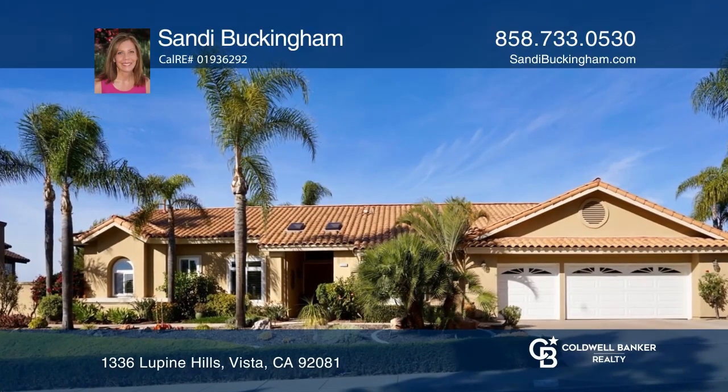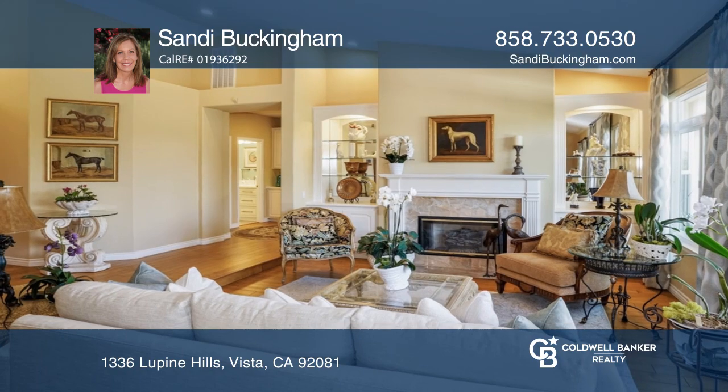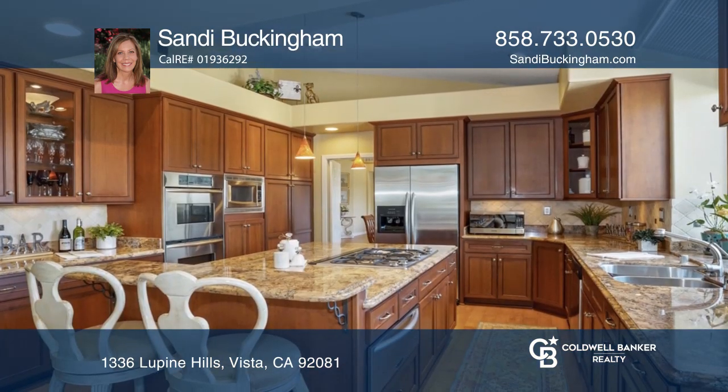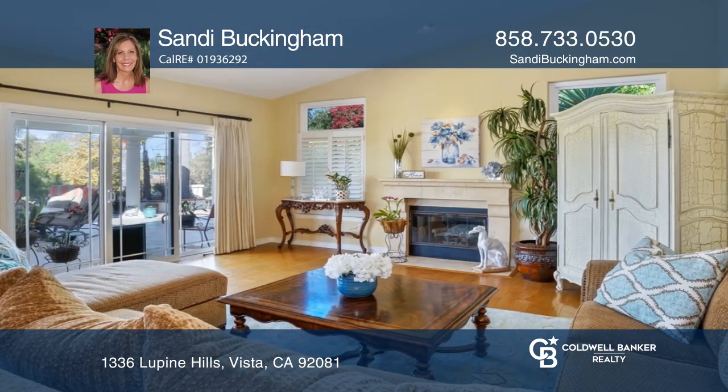This stunning single-story has breathtaking sunset views and is situated on a nearly two-third acre lot. The move-in ready home has soaring ceilings, French doors, and an abundance of windows.